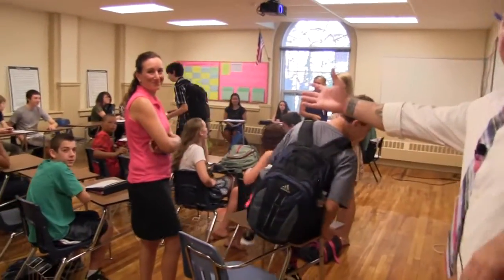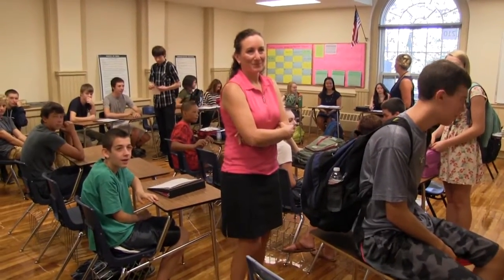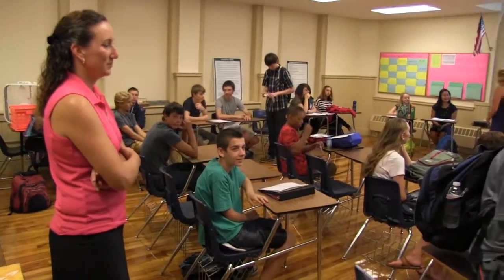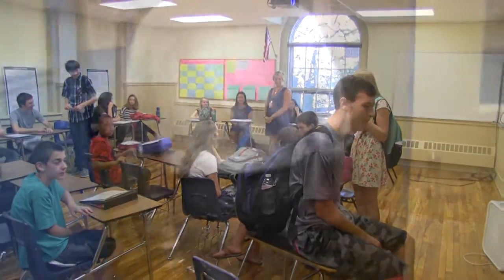Say hello to Miss Keniston, who will be teaching math at the high school level this year with a multi-grade level advisory. And Miss Blaylock, high school math, is back for another year. The classroom looks great.